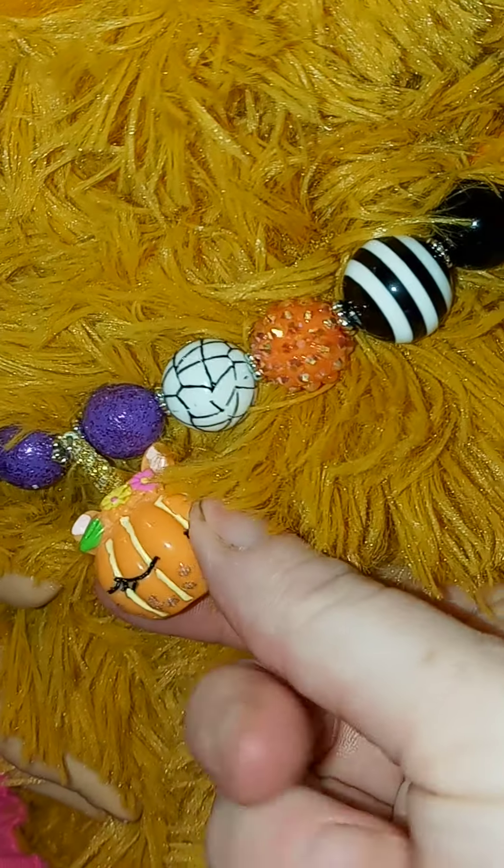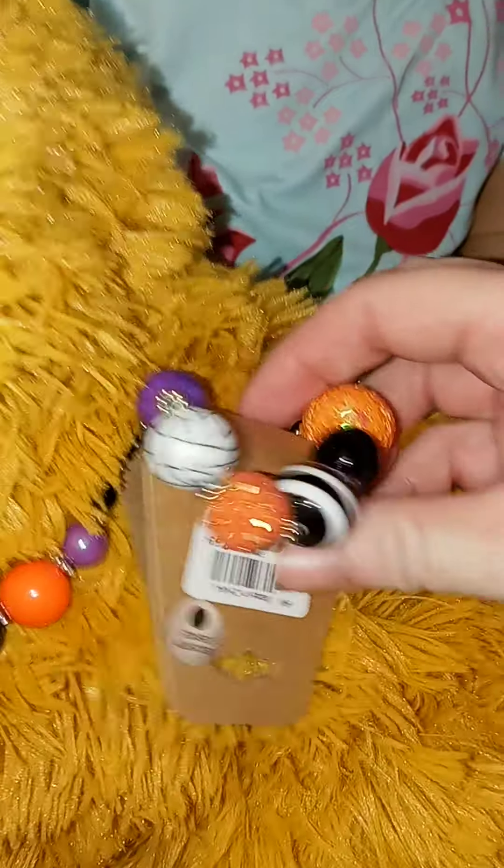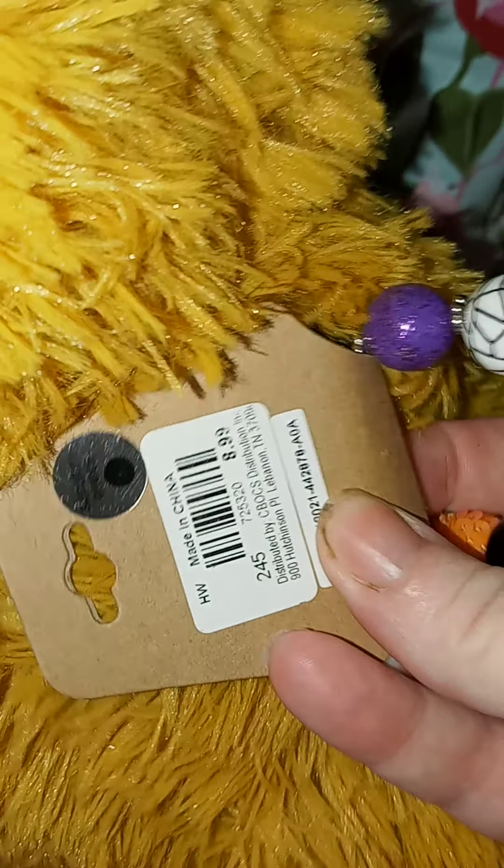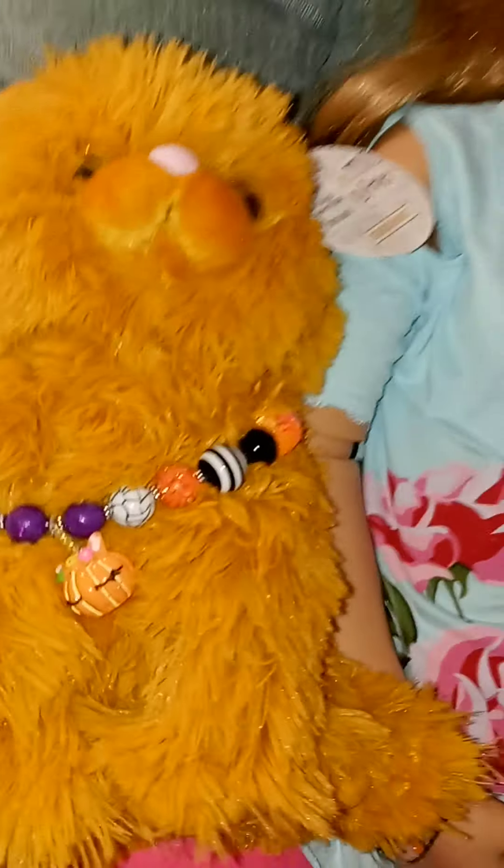It's got this little unicorn pumpkin on it and it was just so pretty — I love it — and a little matching bracelet. It was $8.99 so it wasn't on sale, but I couldn't resist buying the necklace for her.